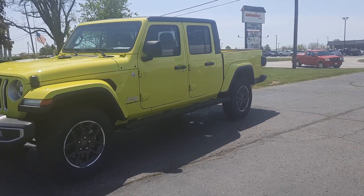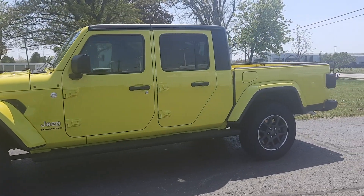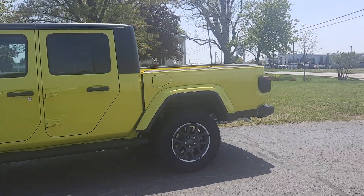Angel here with Terri Henricks Chrysler, going to take you on a quick walk around of this brand new 2023 Jeep Gladiator Overland.